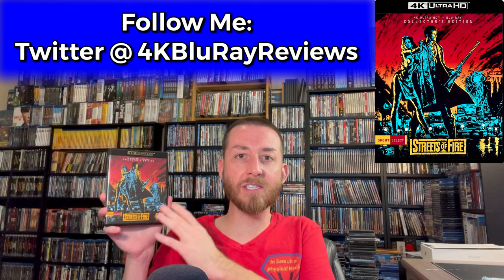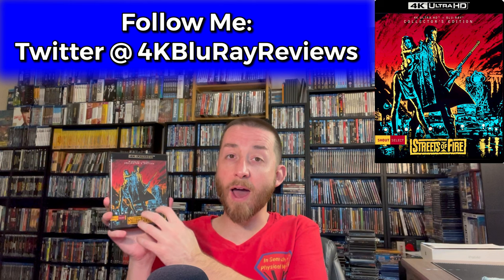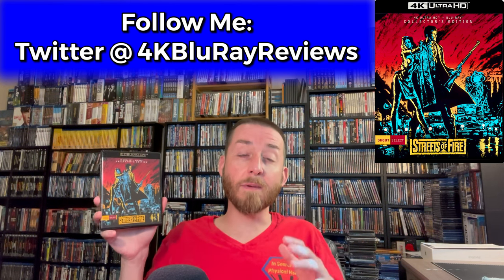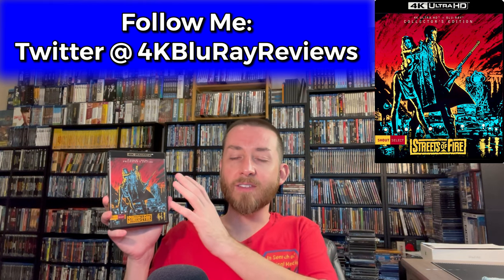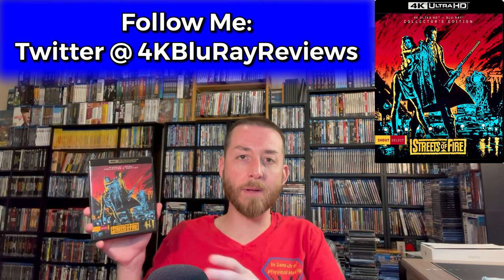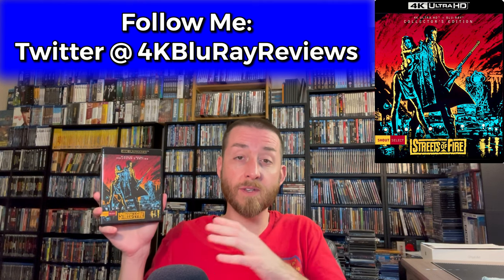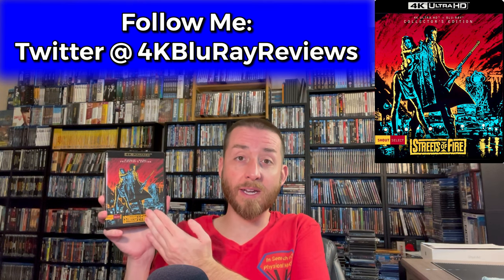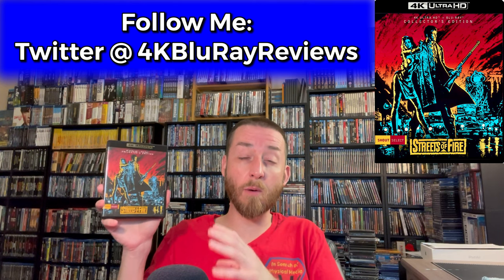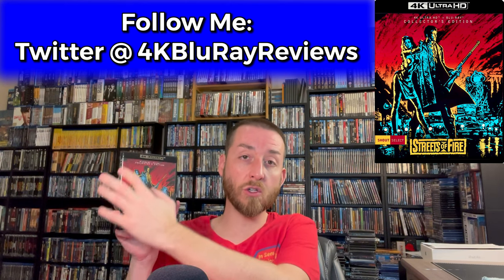Today I'm going to dive into this and show you the exclusive 4K versus Blu-ray image comparisons that I always do, to let you know how this compares to the previous Shout Factory Blu-ray releases from 2018 and 2017, and there's a lot of things I discovered throughout that. At the end I'll wrap up with my review scores to let you know if this is something you should buy or if you should upgrade from the previous Blu-rays.